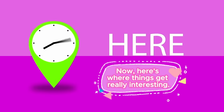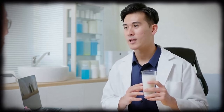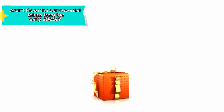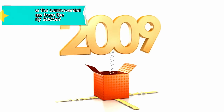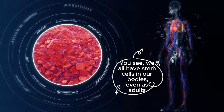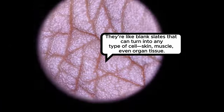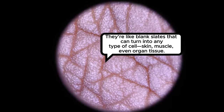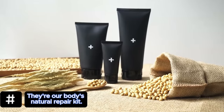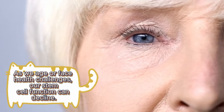Here's where things get really interesting. Dr. Lee has been looking at how certain foods can actually help regenerate stem cells in your body. We all have stem cells in our bodies, even as adults. They're like blank slates that can turn into any type of cell — skin, muscle, even organ tissue. They're our body's natural repair kit. As we age or face health challenges, our stem cell function can decline.